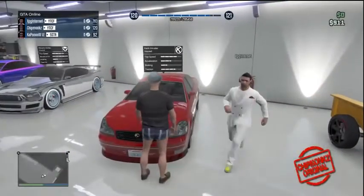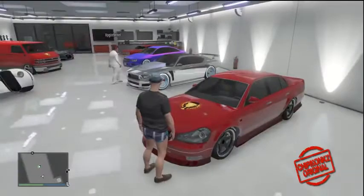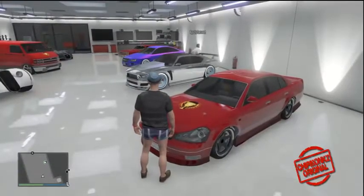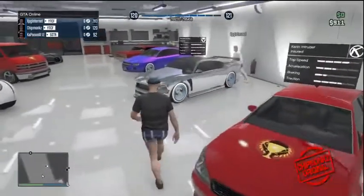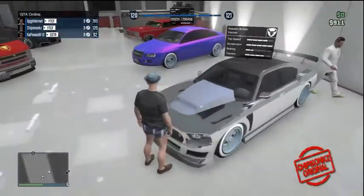So we start off, we've got the Rat Loader. Everybody loves the Rat Loader, especially when it's chromed out — it looks really good. Moving on to the Intruder, one of my favourite cars. I just think it looks really good and it's a good drifting car as well.